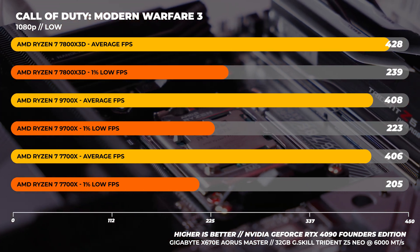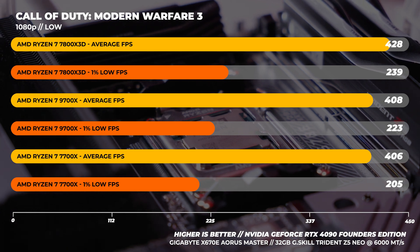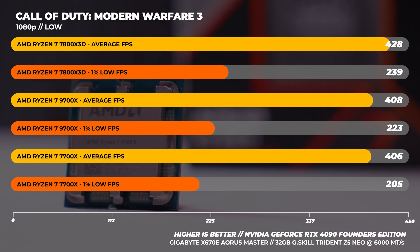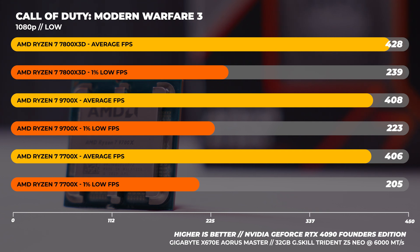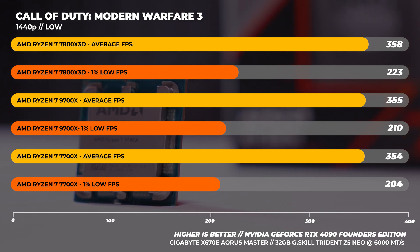Finally, a game I've personally sunk hundreds of hours into: Call of Duty Modern Warfare 3. This game is quite sensitive to CPU clock speeds. At 1080p, the average frame rate between the 7700x and 9700x is very close, with the 7800x3D easily outpacing both, but the 1% lows on the 9700x are higher than the 7700x. At 1440p, the 7700x and 9700x are neck and neck on averages, with 1% lows about six frames faster in favor of the 9700x.